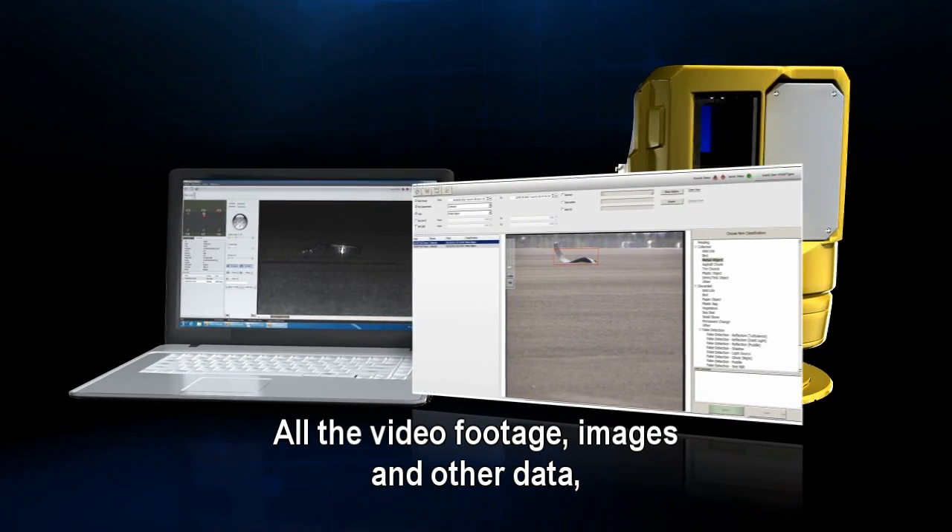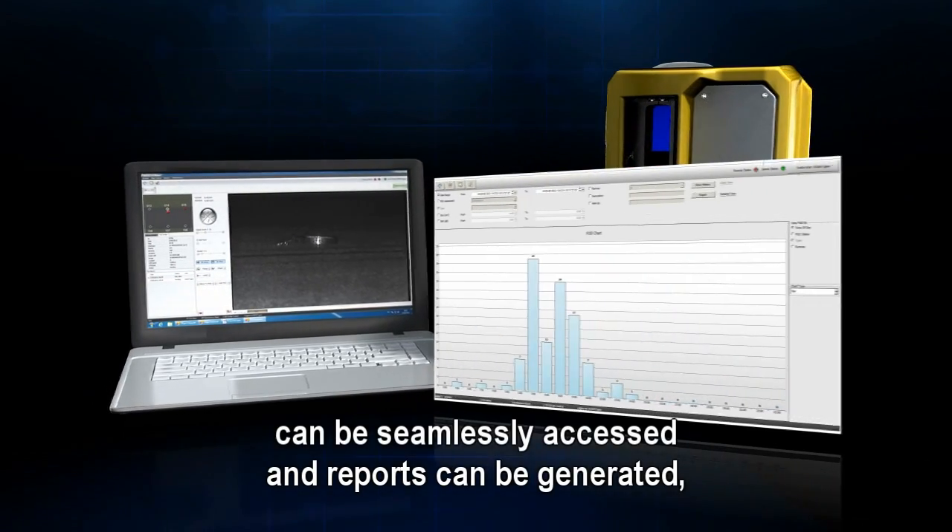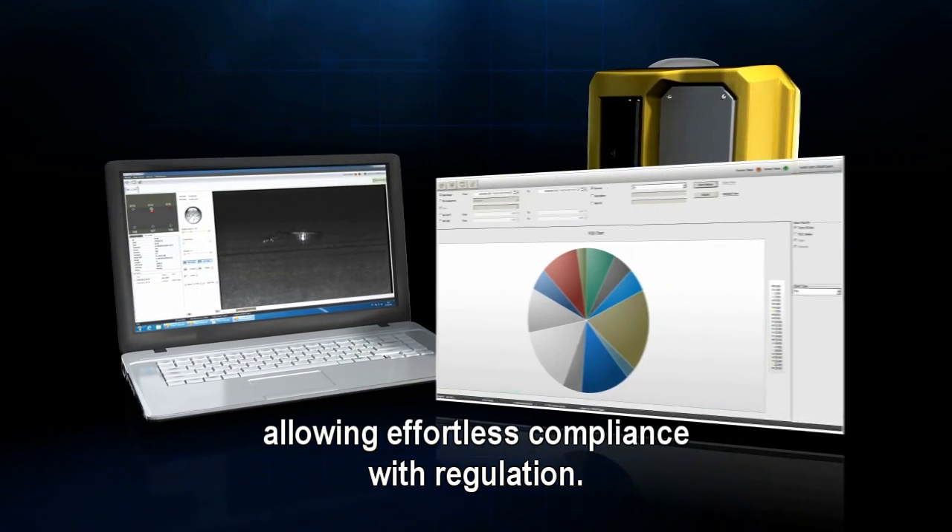Every event is automatically documented in FOD Detect's reporting system for further investigation. All video footage, images, and other data can be seamlessly accessed, and reports can be generated — allowing effortless compliance with regulation.